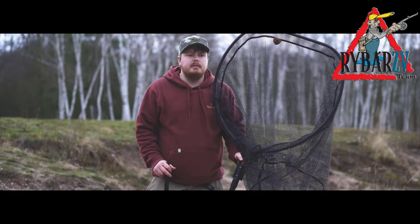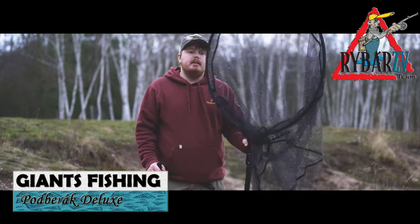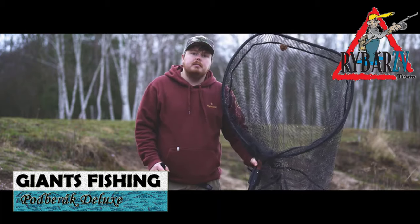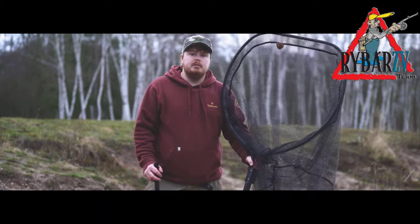Hello everyone, I want to introduce you to a new selection from Giants Fishing. This is a massive selection from the large keepnet in travin, letnines, stulisks.